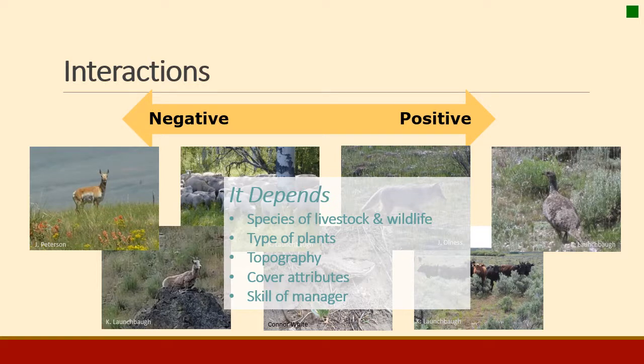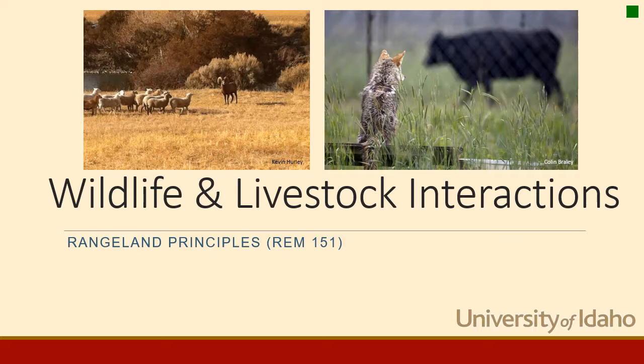The take-home from the interactions portion is that there are negatives and positives between all these different species — both domestic and wild — and it really depends on many factors: the species of both livestock and wildlife, the type of plants in the community, the topography, cover attributes, skills of the manager, and the practices being implemented. It's really important to understand that the situation is dynamic — everything is not static and black and white. It's changing all the time, and from moment to moment there could be a positive here and a negative there. That concludes the Wildlife and Livestock Interactions portion of Rangeland Principles REM 151 at the University of Idaho.